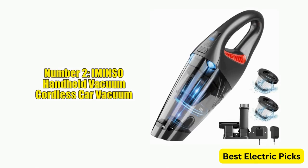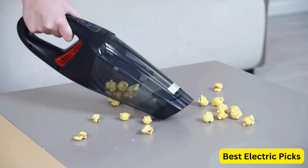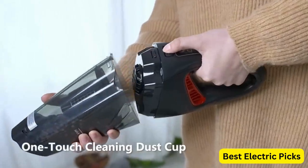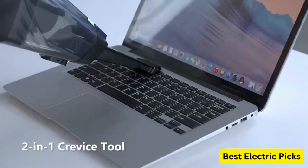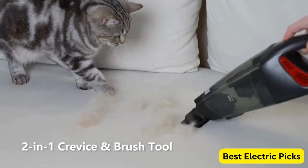Number 2: IMINSO Handheld Vacuum Cordless Car Vacuum. The IMINSO Handheld Vacuum is a cordless and rechargeable handheld vacuum that offers powerful suction of up to 9000 PA. This portable mini vacuum is lightweight and easy to maneuver, making it perfect for cleaning cars, homes, and other small spaces. The handheld vacuum features an LED light that illuminates dark corners and hard-to-reach areas, allowing you to clean effectively.